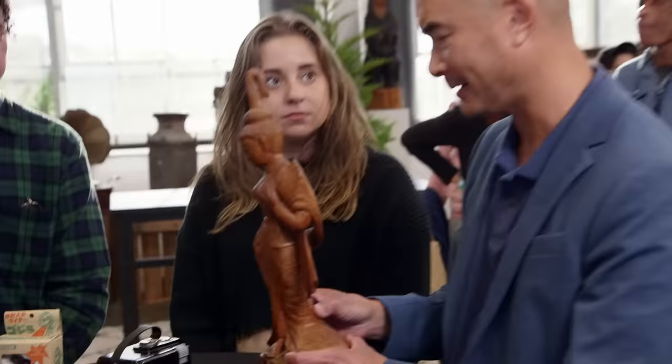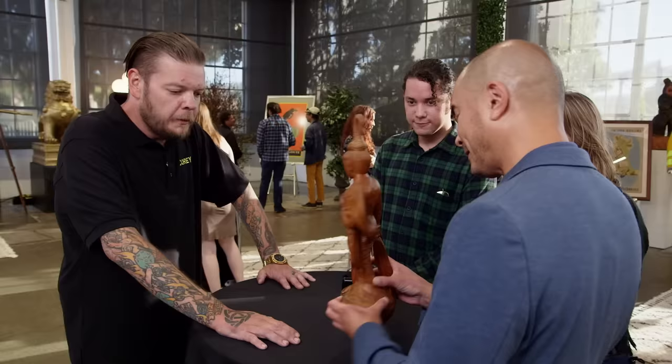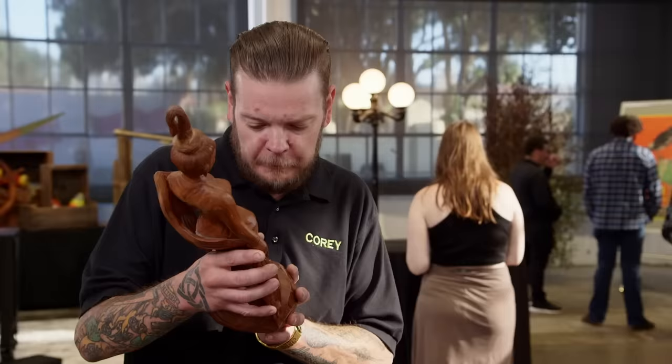It's a hand-carved Kwan Yin, goddess of mercy, and I think it's from Thailand. I'm not too familiar with the goddess Kwan Yin, but what I can tell you is that this is not hand-carved.